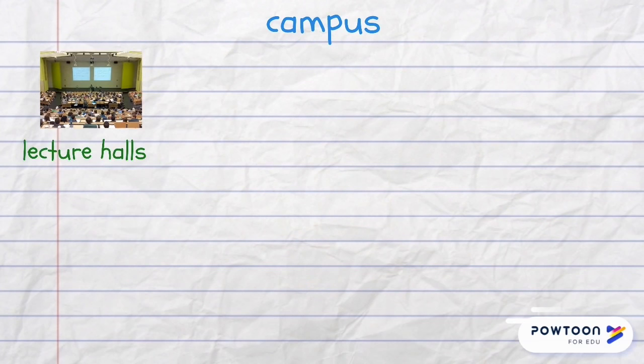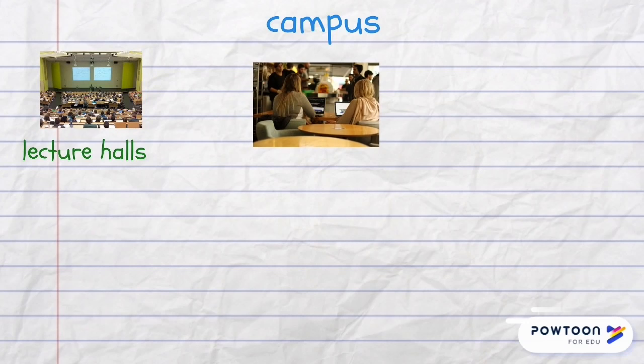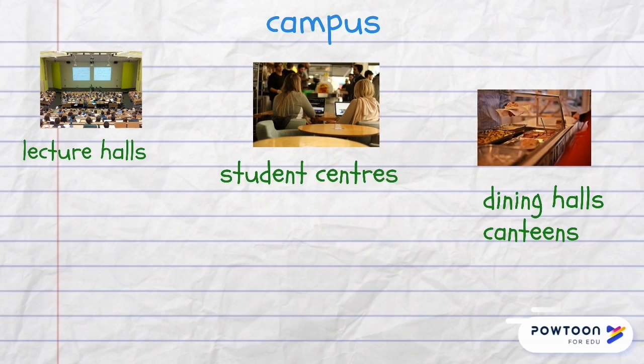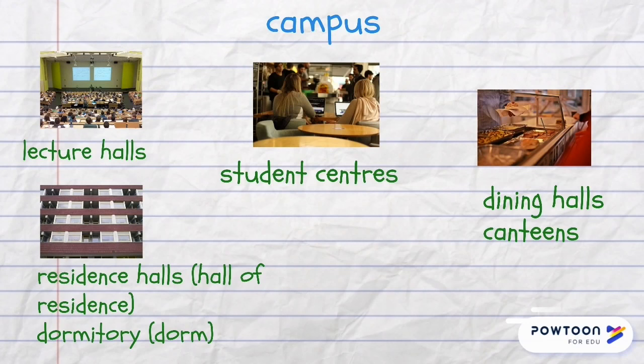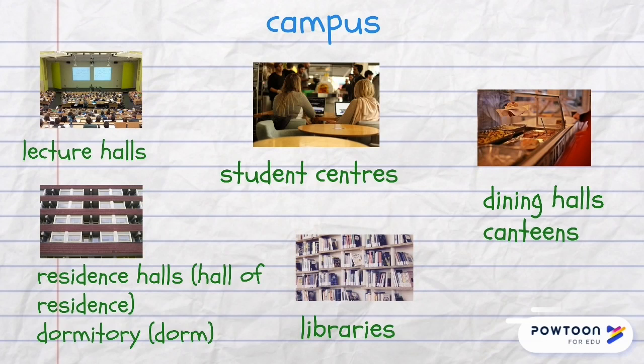There are a lot of different facilities on a university campus, such as lecture halls, student centers, dining halls or canteens. The place where students live is called residence halls or hall of residence; in the USA it's also called a dormitory or dorm. There are also libraries.